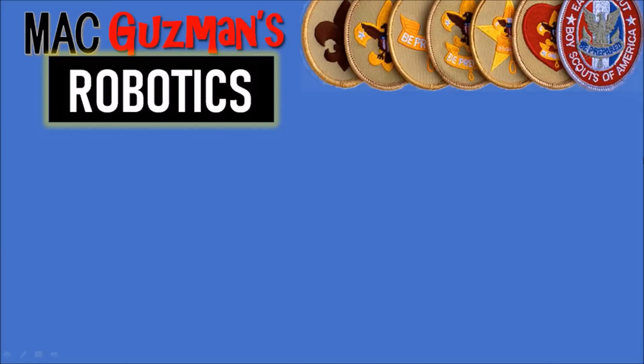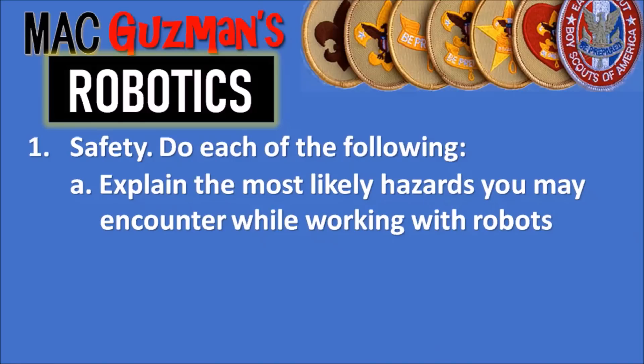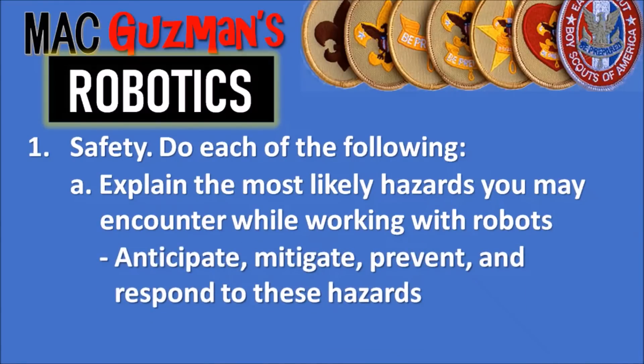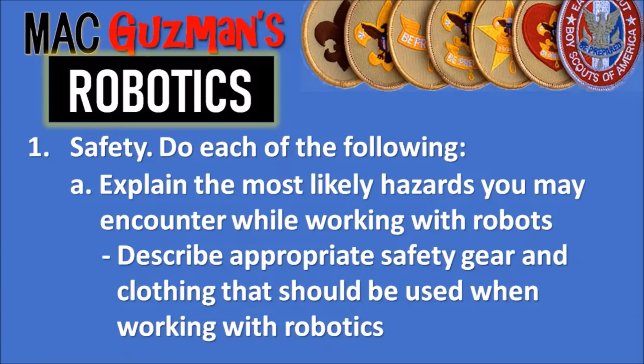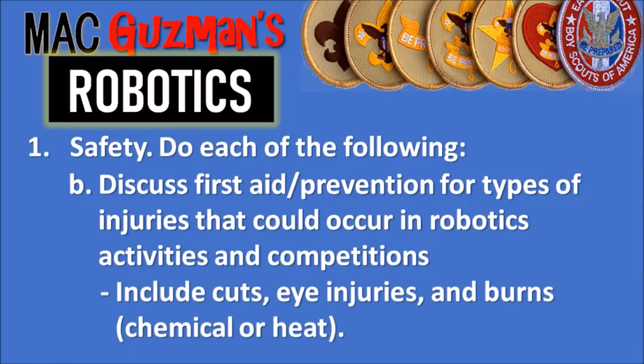The first requirement of robotics is about safety — do each of the following. Part A is to explain the most likely hazards you may encounter while working with robots, and anticipate, mitigate, prevent, and respond to those hazards. Also describe the appropriate safety gear and clothing that should be used. Part B says to discuss first aid and prevention for types of injuries that could occur in robotics activities, including cuts, eye injuries, and burns — chemical or heat.